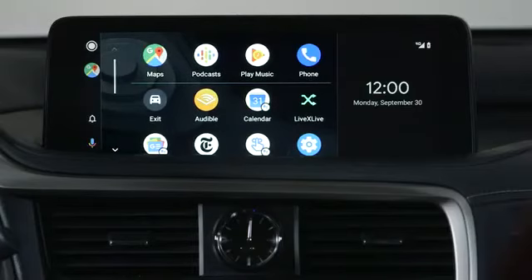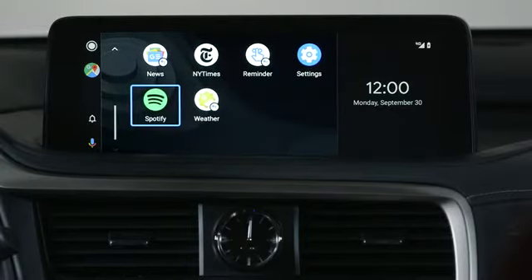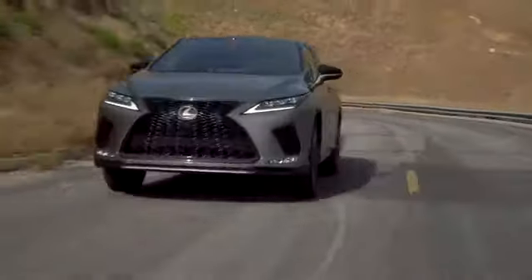The main screen automatically brings your recently used apps on the top row. All of the other compatible apps that you have on your device are displayed below. Here are some of the things you can do with Android Auto.